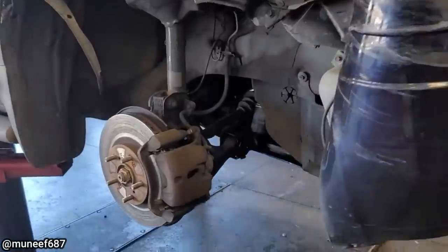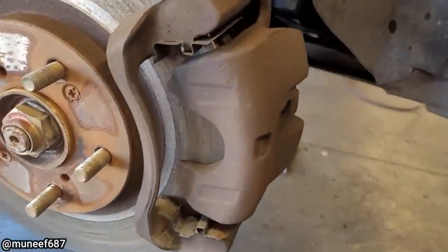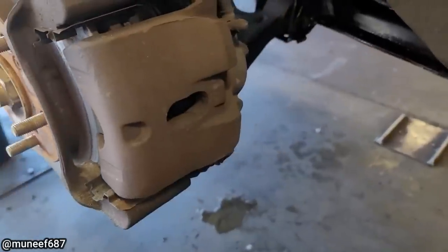This customer wanted one of their brakes looked at after they said they couldn't stop quick enough and got into an accident.